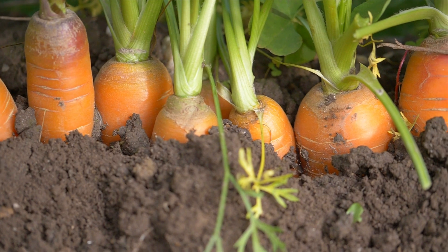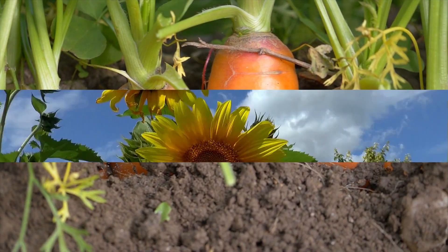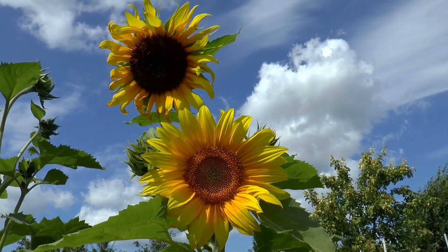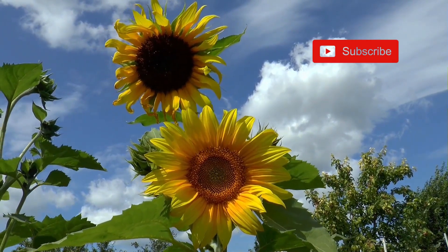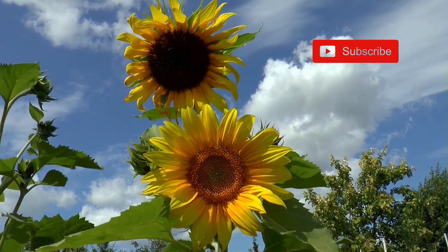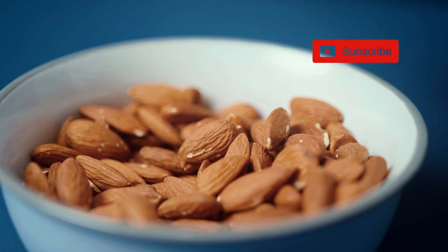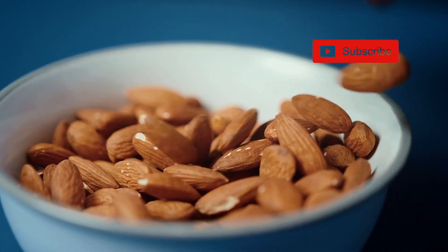5. Nuts and Seeds. Almonds, chia seeds, flax seeds, and sunflower seeds are excellent sources of fiber. Additionally, they provide healthy fats, making them a great snack or addition to salads and yogurt.